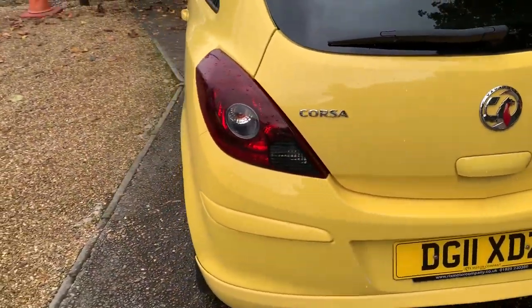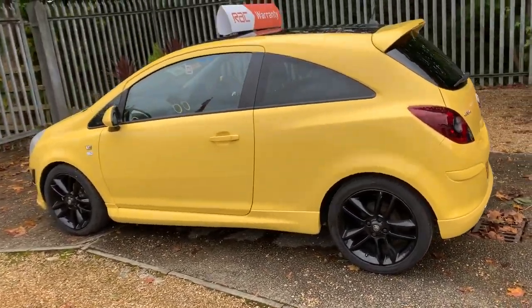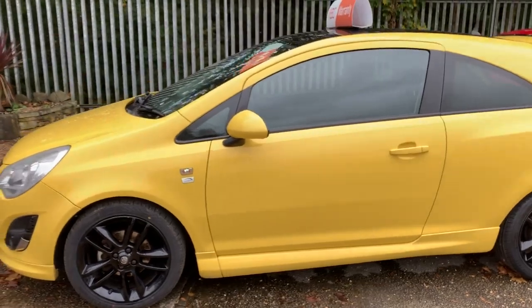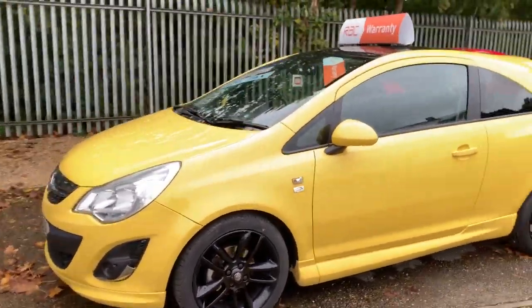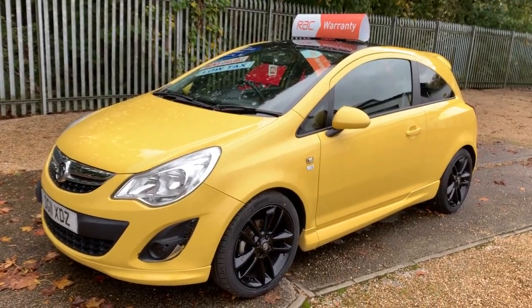This car has got 6 months RAC warranty at the screen price with it, so you've got peace of mind. And if you want to finance, you can do from around about £90 per month for 36 months, subject to the usual terms and conditions and deposit being paid.